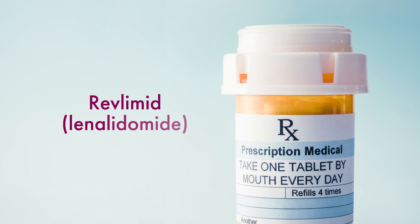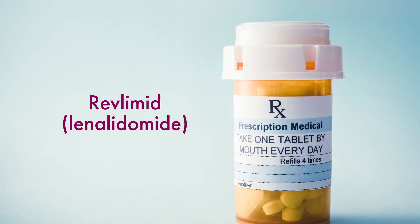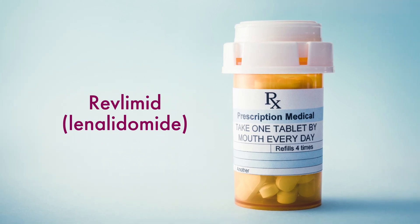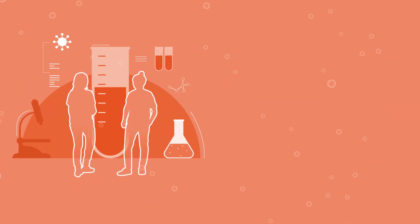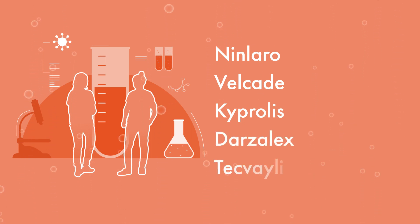Lenalidomide, known by the brand name Revlimid, is currently the only medication approved by the FDA for maintenance therapy in myeloma. Clinical trials are also underway that are studying new potential options for myeloma maintenance therapy, such as Ninlaro, Velcade, Kyprolis, Darzalex, and Tecvali.